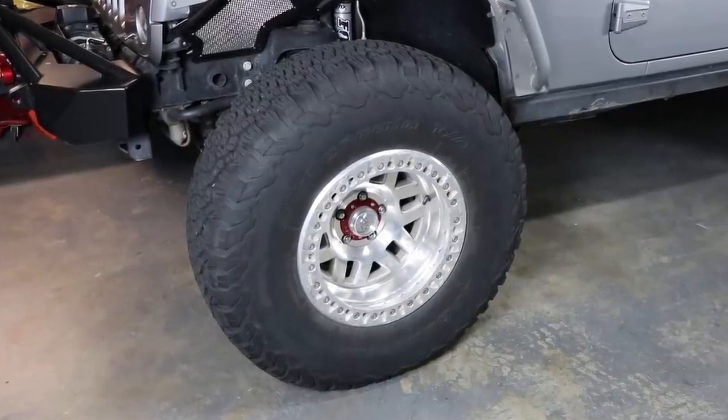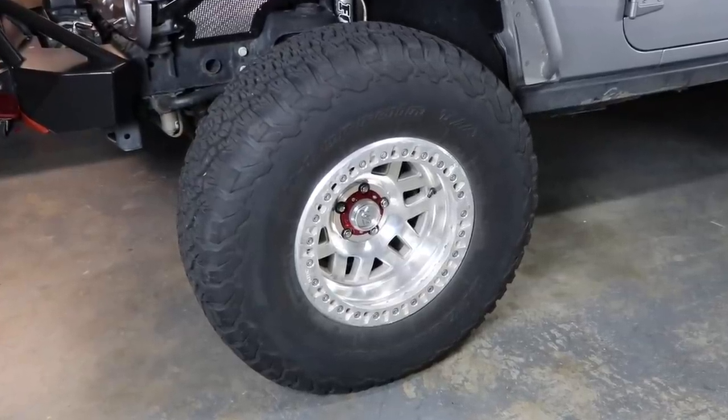Welcome to Trail Recon, I'm Brad. Let me kick this video off by saying right up front: this is not a sponsored video. I don't have any relationship with BF Goodrich. I paid full price for these tires. This is just my opinion and how well these have been holding up for me over the last 40,000 plus miles.